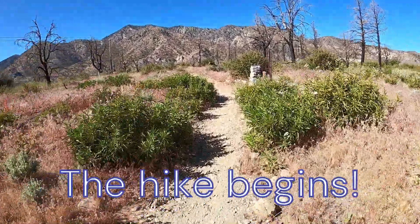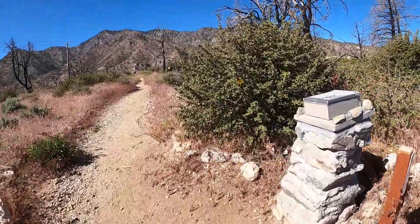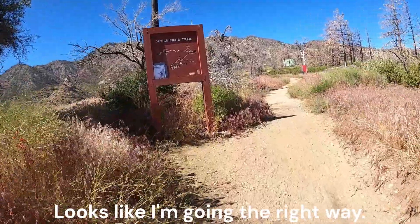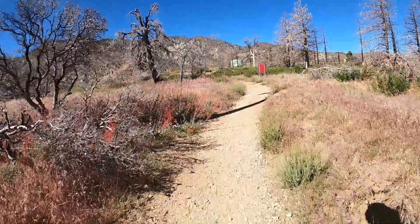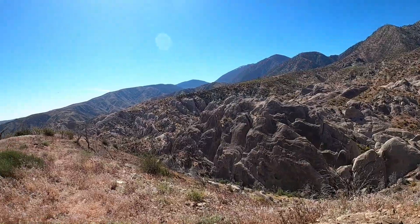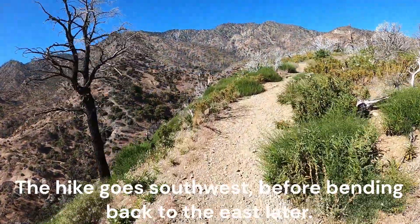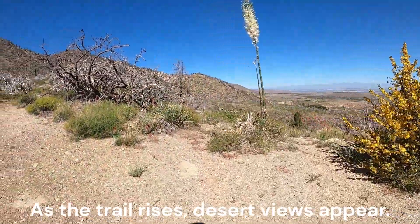The hike begins, starting out on the Devil's Chair Trail. Pausing at an overlook above Devil's Punchbowl — the green water tank serves as a visual reference from miles away. The hike goes southwest before bending back to the east later. As the trail rises, desert views appear.